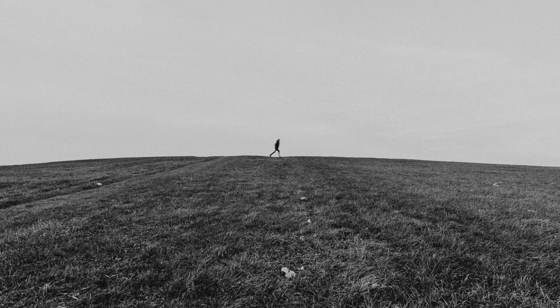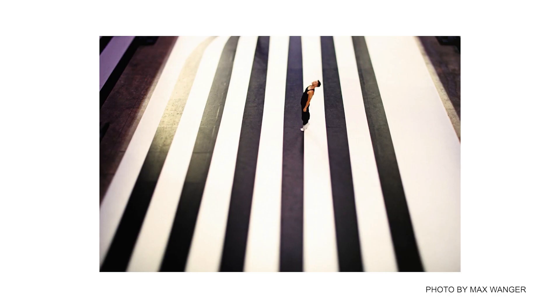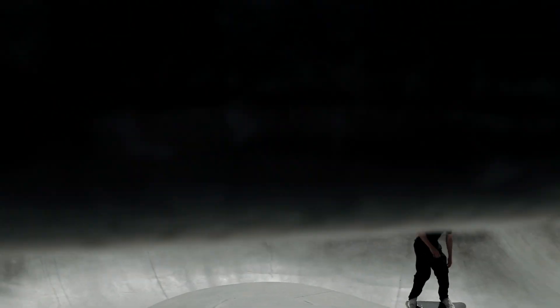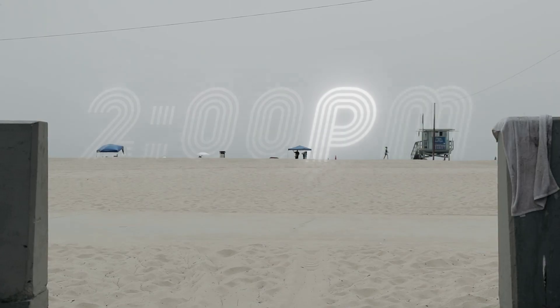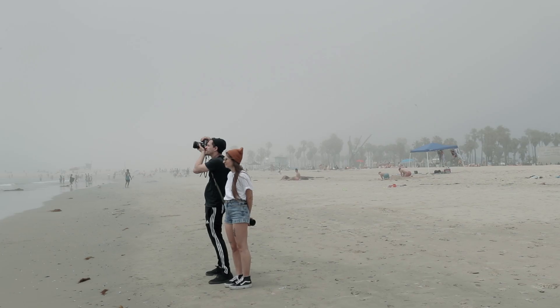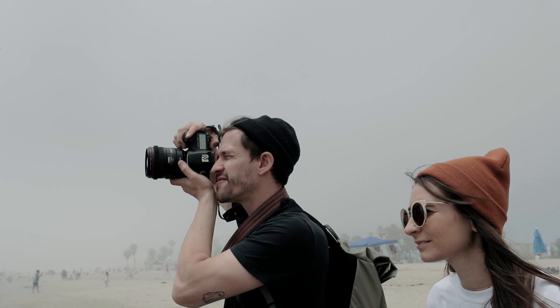When used correctly, negative space can even become the subject of the entire photo. The first thing we did for this photo shoot is find a location that would give us plenty of open sky. Here in LA, that meant the beach, but if you're landlocked, hills, open fields, or any area with distraction-free backdrops should work.